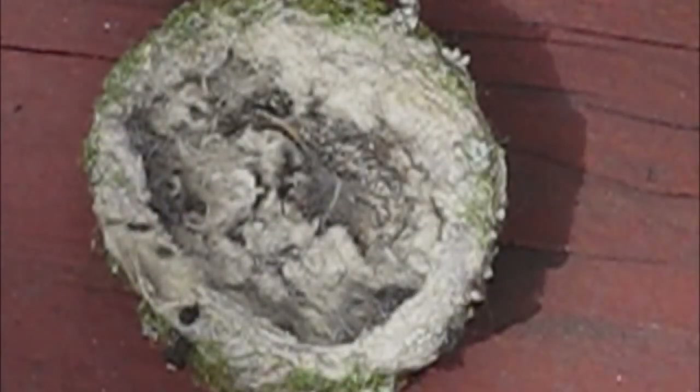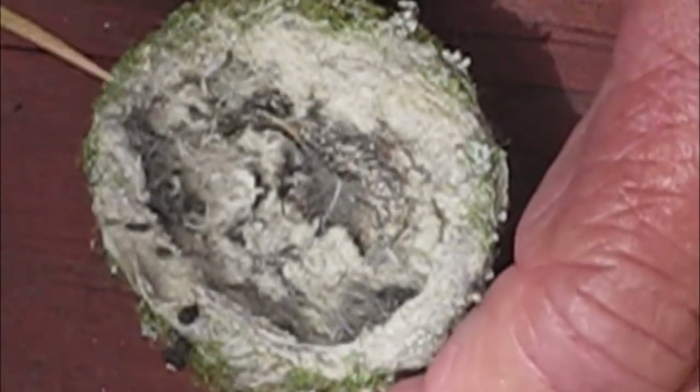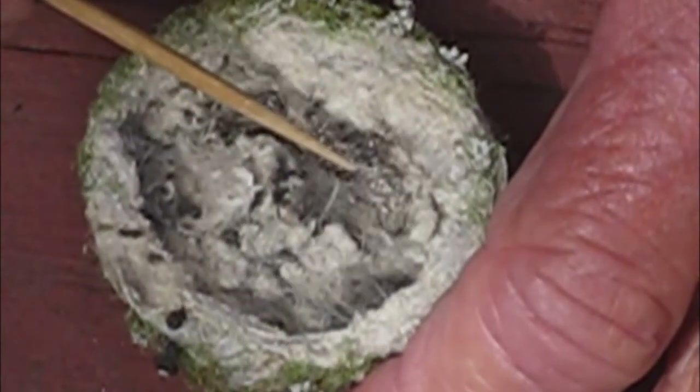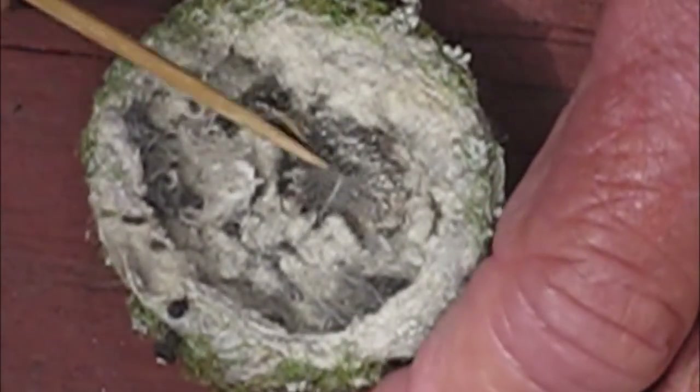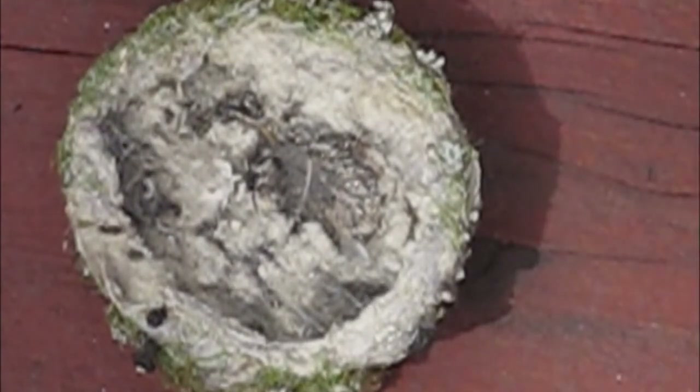Okay, this is the nest — let's show you. Now if you look, you'll see when I start pointing it out: the dead chick is right there in the center. He's the one that perished, and that's where he is — all shriveled up and dried up. And well, that is it. This is the end of my show, and I hope you enjoyed it.